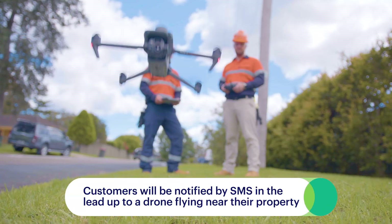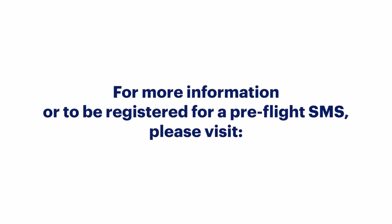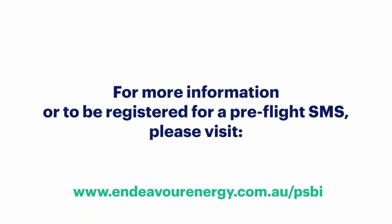Customers will be notified via an SMS in the lead up to a drone flying near their property. To make sure you receive this SMS, please register your phone number with us.